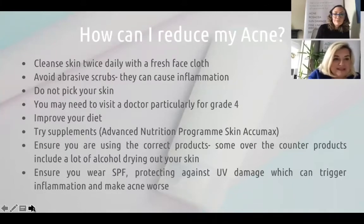So what can we do about it? We need to cleanse every day, twice a day — morning and night — and a third time if needed, such as after the gym. Avoid abrasive scrubs as these cause inflammation, which is detrimental to acne. Try not to pick at your skin because the P. acnes bacteria can spread around the face. You may need to visit a doctor if your acne is quite severe with nodules and cysts, as you might need an antibiotic, so see your GP.